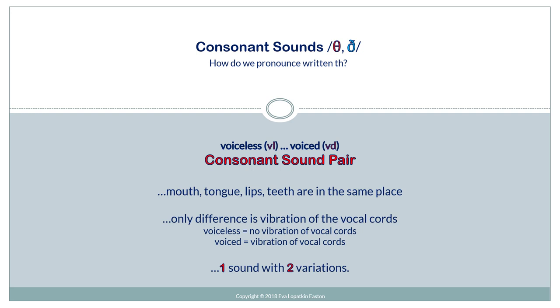The mouth, tongue, lips, and teeth are in the same place. The only difference is vibration of the vocal cords. Voiceless means no vibration of vocal cords; voiced is vibration of vocal cords. So actually you have one sound with two variations.